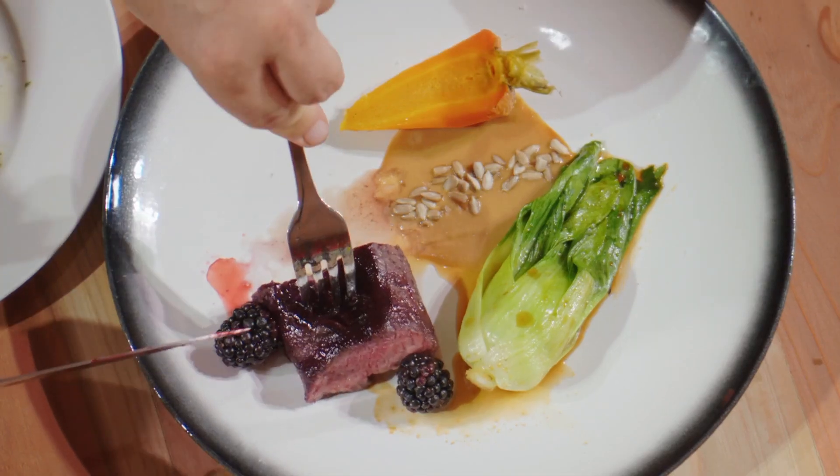We're going to try the main as well. The backstrap's cooked really, really good - I can tell just by looking at it. I'm really stoked to impress Vaughan. He's had some mixed feedback for me over the time, so it's really cool that I'm getting those positive comments from him.